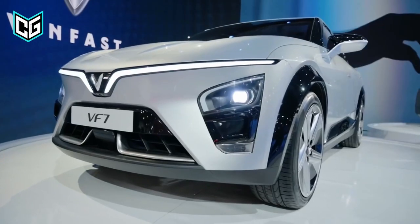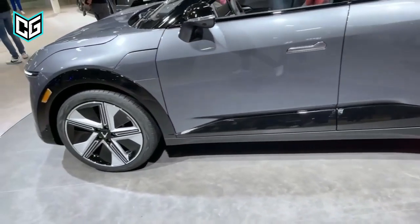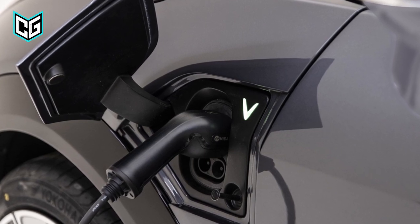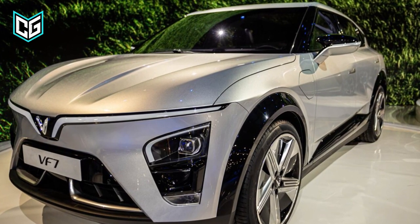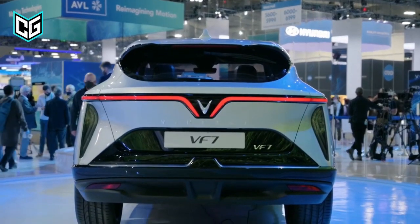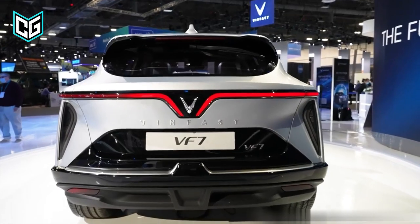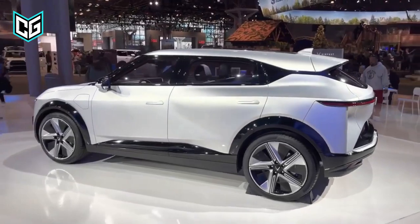Regarding the front-drive single-motor VF7 Eco, expect 201 horsepower and 228 pound-feet of torque, but hopefully something more optimized to offer a little more punch. Details about battery pack capacity and EV system charging are not yet available. The VF7 will be marketed as an upscale electric crossover with options including premium vegan leather upholstery, a panoramic sunroof, a front LED light bar with animated effects, and rear trademark LED lights. Each VF7 will also be equipped with various active driver assistance systems.